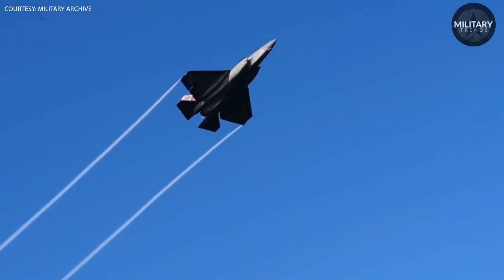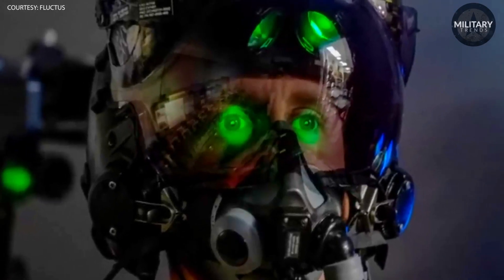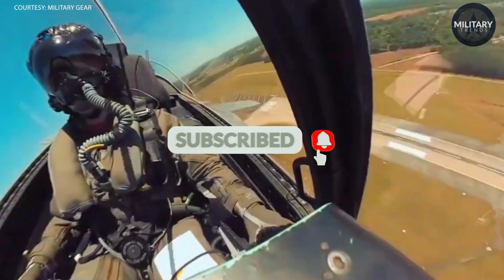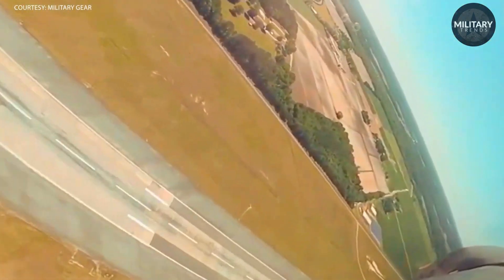Despite the high cost, the F-35 helmet is a crucial component of the aircraft, providing pilots with unparalleled situational awareness and enhancing the capabilities of the aircraft. So while the price may be steep, the advanced technologies and capabilities that the F-35 helmet provides are well worth the investment.